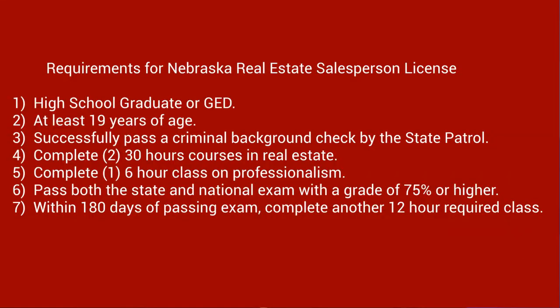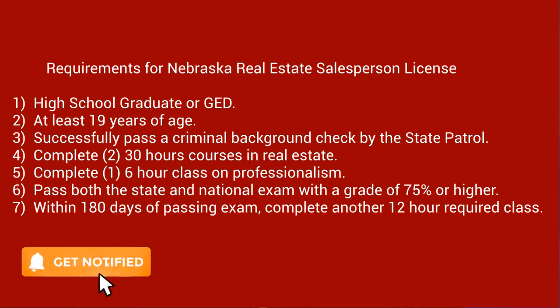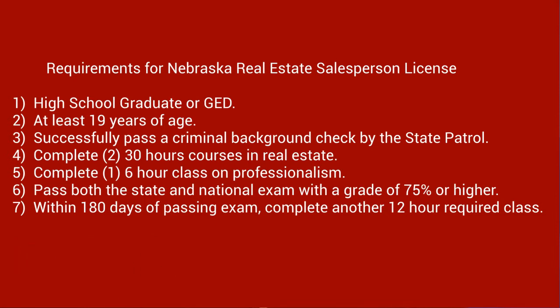In today's video we're going to talk about the salesperson license. Let's talk about some of the requirements in order to obtain your real estate license. First, you have to be a high school graduate or have a GED, and you have to be 19 years of age or older. The next requirement is you have to successfully pass a criminal background check by the state patrol.